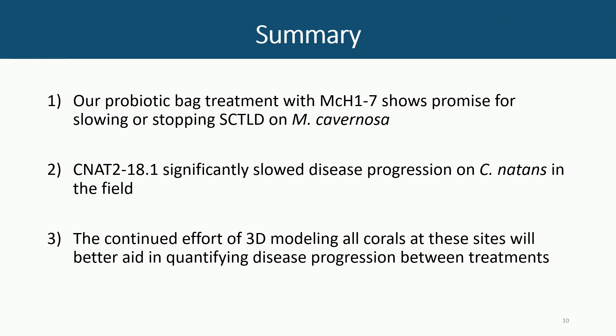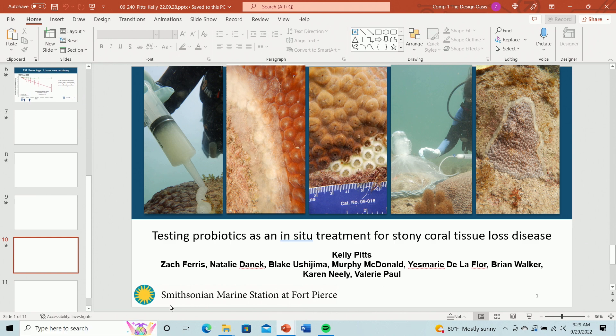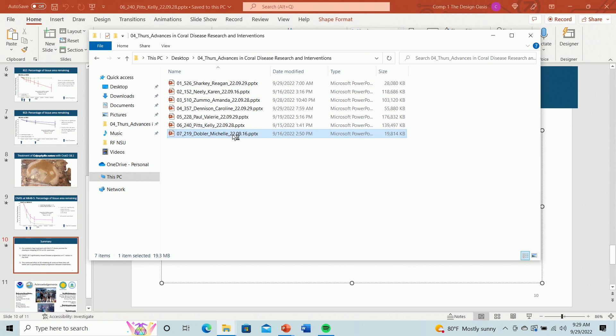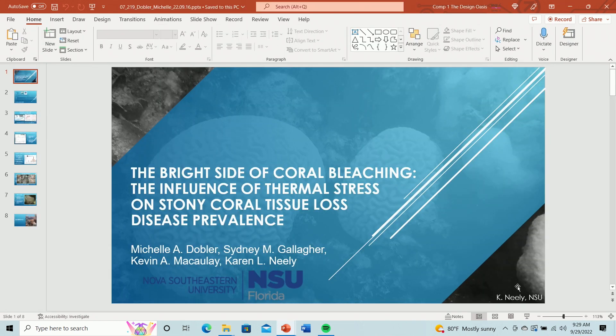Question: Have you been able to revisit the probiotic-treated corals to see if the probiotics are retained? Response: Julie Meyer, who's been collaborating with us, has been doing some of that. It's really difficult to track over time. We've been using a droplet digital PCR method. They're there, but at very low density — not being retained at high levels, but they're detectable. So we think they're in the microbiome, but they're certainly not overwhelming it.